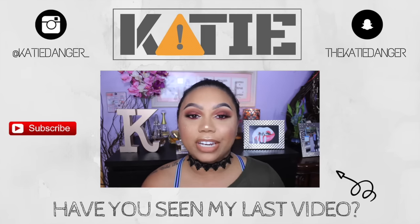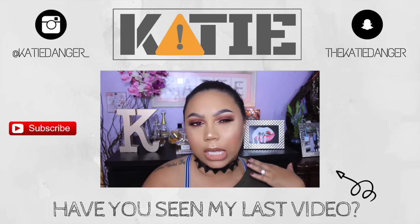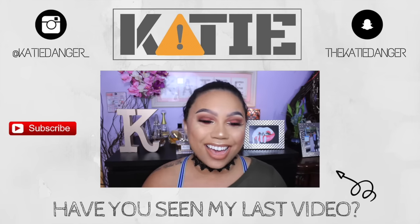So today I'm bringing you guys another video and this is going to be a tutorial on this super cranberry, smoky, fall warm look that I'm wearing right now.